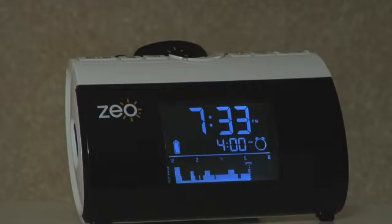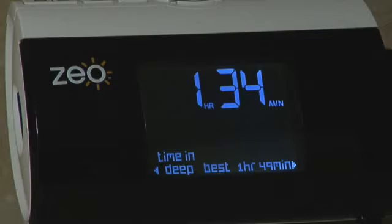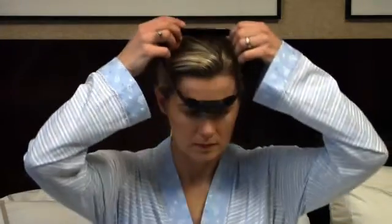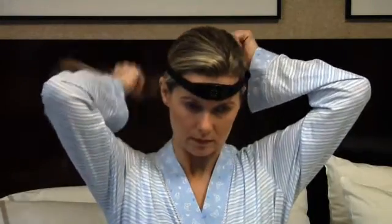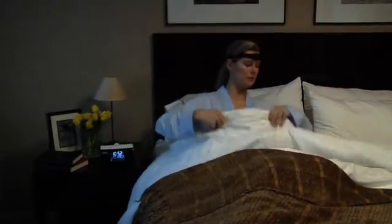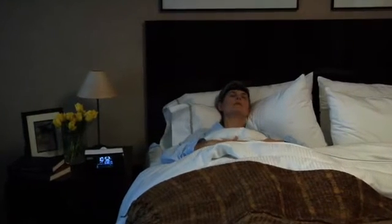There are very clear differences between when you're awake, when you're in deep sleep, when you're in light sleep, and when you're in REM sleep. The headband picks up all of those different signals and sends it to the base station, which processes it and tells you what stage you were in at any time of the night. We know there are certain factors that affect sleep, so if we know what those factors are and how you're sleeping, we can give you very personalized guidance on how to get a better night of sleep.